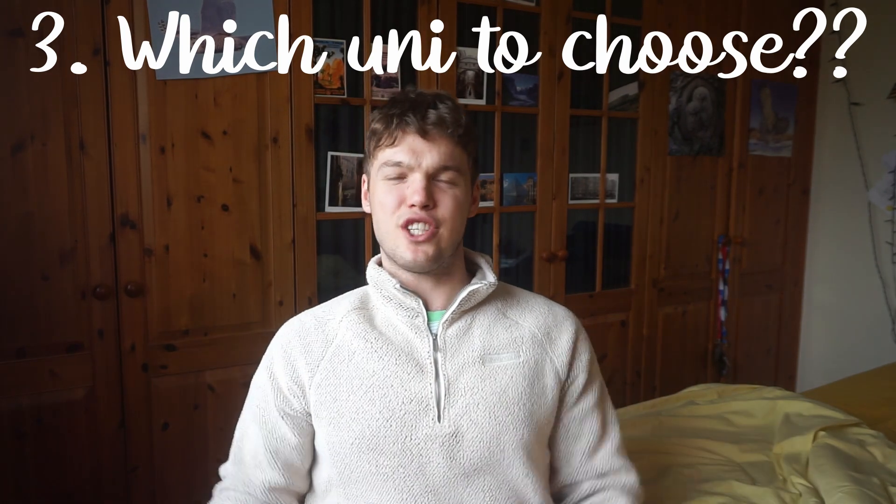Point number three: how do I choose my university? I'm going to split this into three main things you should consider, though there are lots of other factors too. The first is look at the course. There's a variety of different courses out there. The traditional style is three years of pre-placements covering anatomy, physiology, and the science aspect of medicine, then usually a master's course, followed by two years of placements to put what you've learned into practice. That's typically at places like Oxford, Cambridge, and I think Imperial as well.